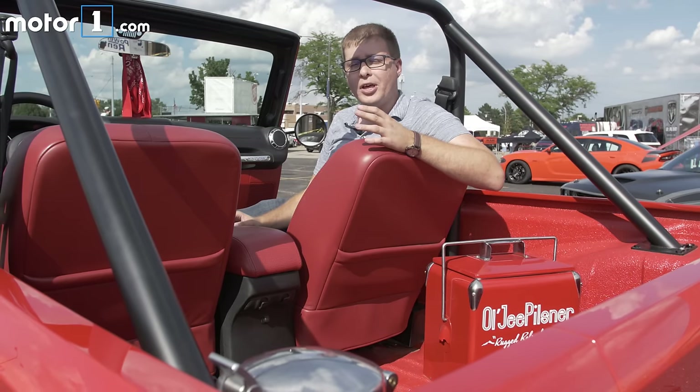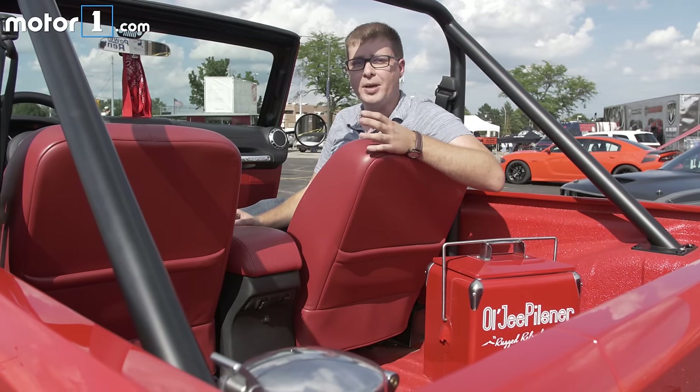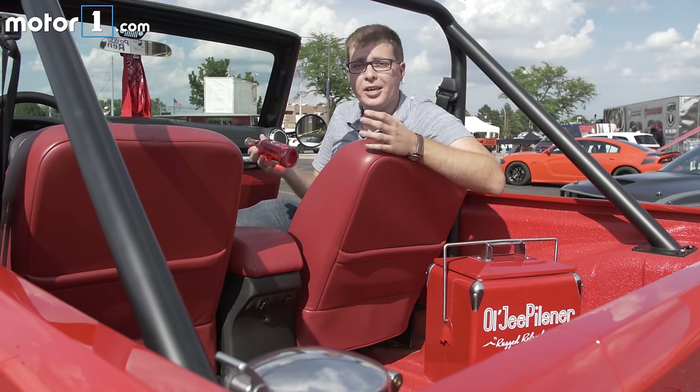I think this is what people think of when they say they want a Jeep for the summer — just something really simple and back to basics for going to the ice cream store or going to the lake to meet your friends and cracking a Faygo by the beach.